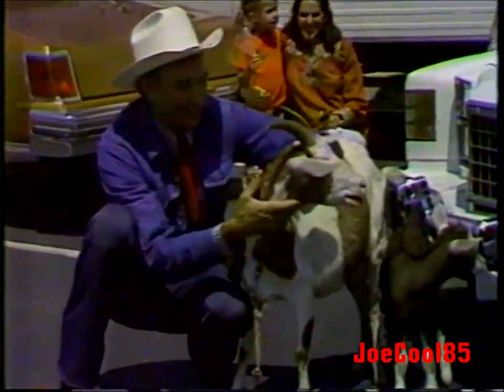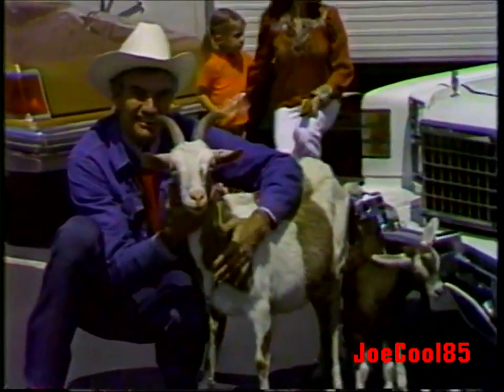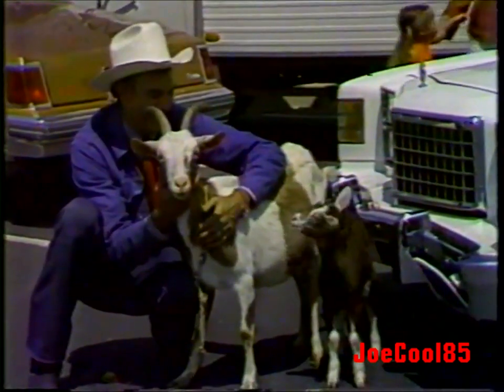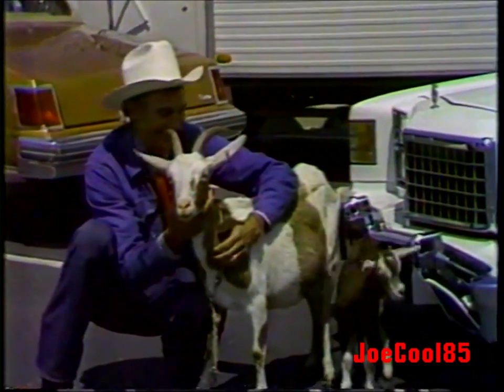Here's Cal Worthington and his dog Spot. If you need a great big truck, go see Cal. If you need a little truck, go see Cal. Get a camper, change your luck — buy a van and save a buck. For any kind of truck, go see Cal.